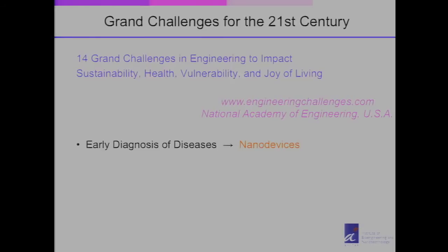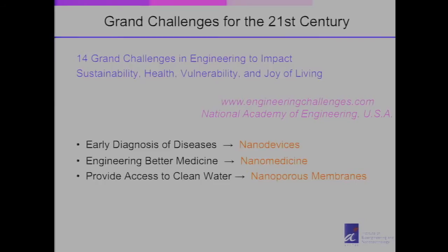There are a few things that are very close to our heart. In terms of impacting health, we are looking at developing nanodevices for early diagnosis of diseases. We're looking at creating nanomedicine which has better ways of treating various diseases. We're also looking at developing nanoporous materials in the form of membranes so that they can allow us to have greater access to clean water — which is really important to the sustainability of civilization.